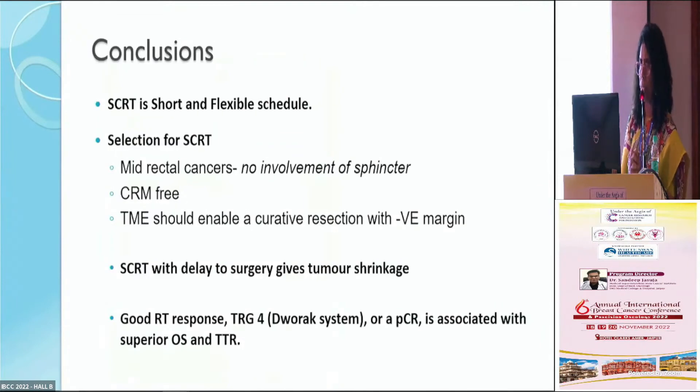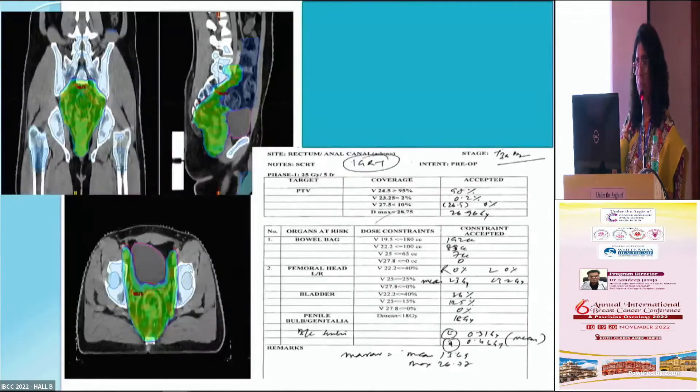In conclusion: short course radiation is a short and flexible schedule, suitable for mid-rectal cancers with no sphincter involvement and free CRM, where TME can achieve curative resection with negative margins. Short course radiation therapy with delayed surgery gives good tumor shrinkage, good RATI response, TRG4 on the Dworak system, or pathological complete response — all associated with superior overall survival and time to recurrence. The radiation field and isodose distribution are safe for normal organs. We now have IMRT guidelines for short course radiation therapy.